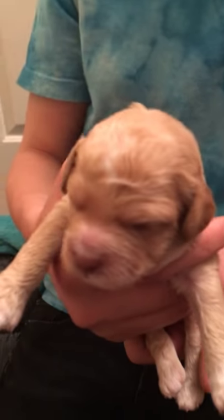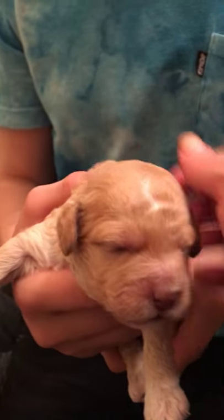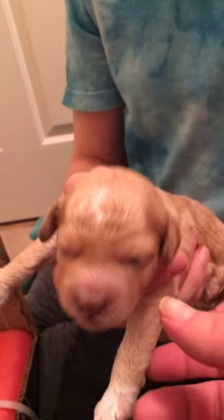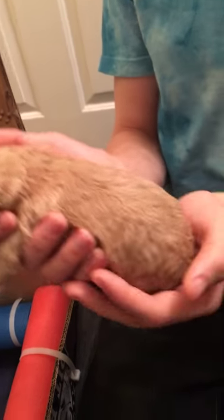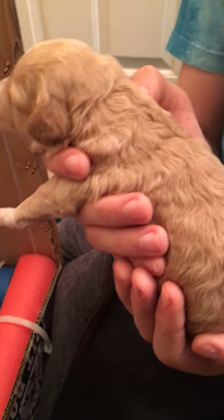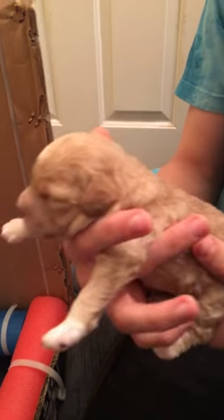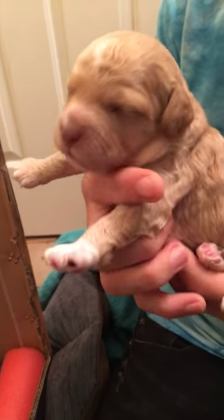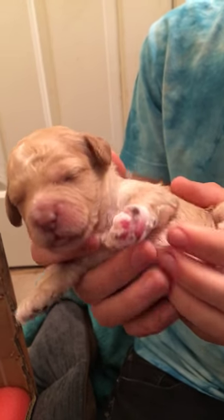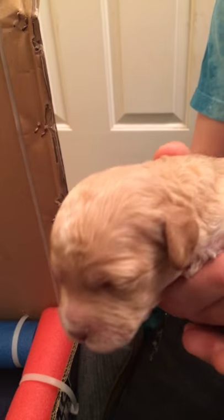This is boy two and he has a lightning bolt on his head, which is pretty rad — he's the boy who lived, yes that's a Harry Potter reference. He has kind of a wavy coat but not as wavy as boy one. He has dark ears as well and a white chest just like boy one. He's really sweet.